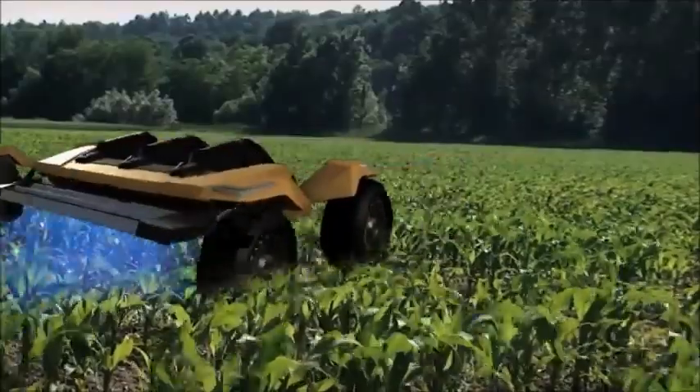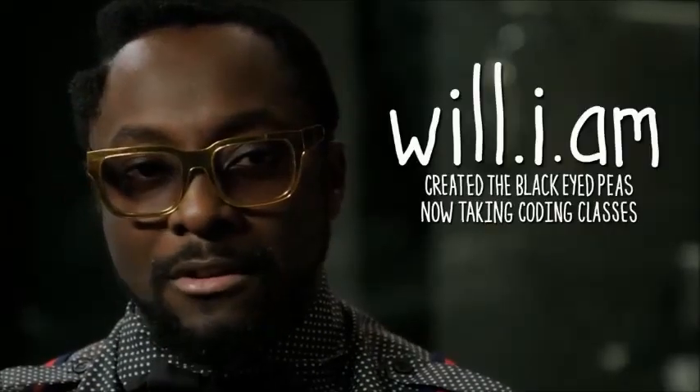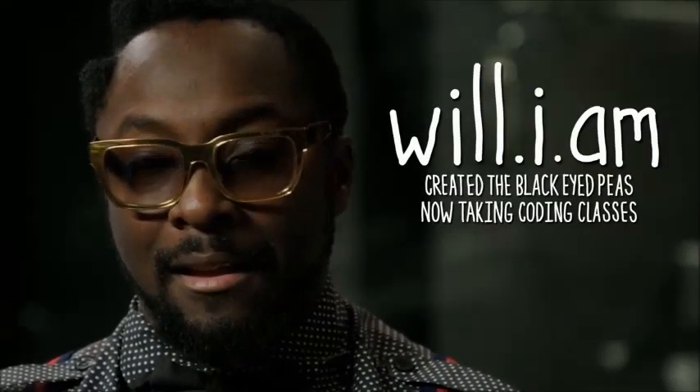Here we are, 2013. We all depend on technology to communicate, to bank, for information — and none of us know how to read and write code.